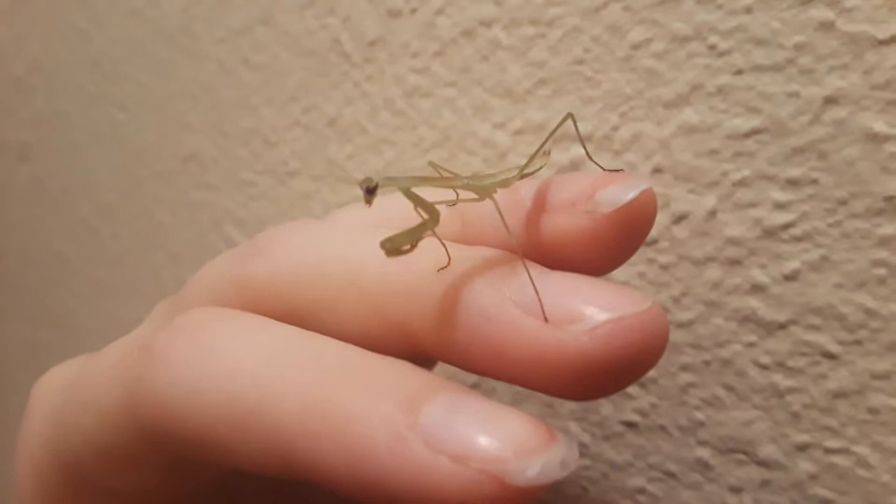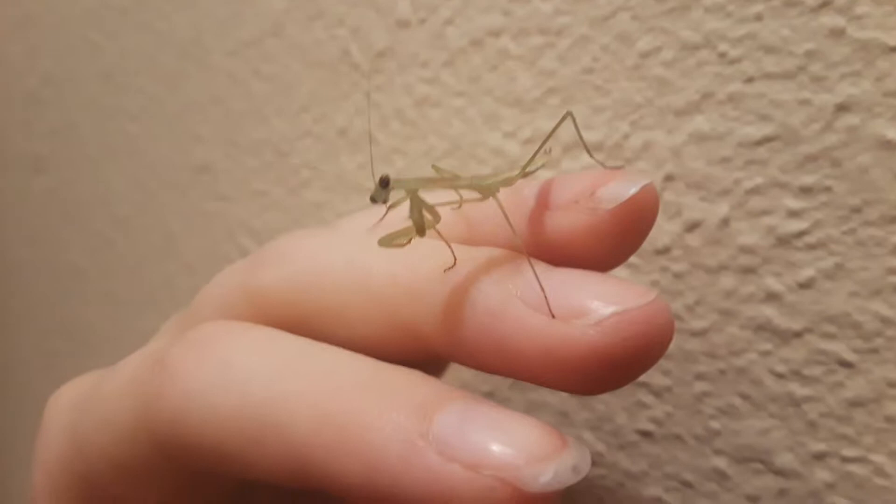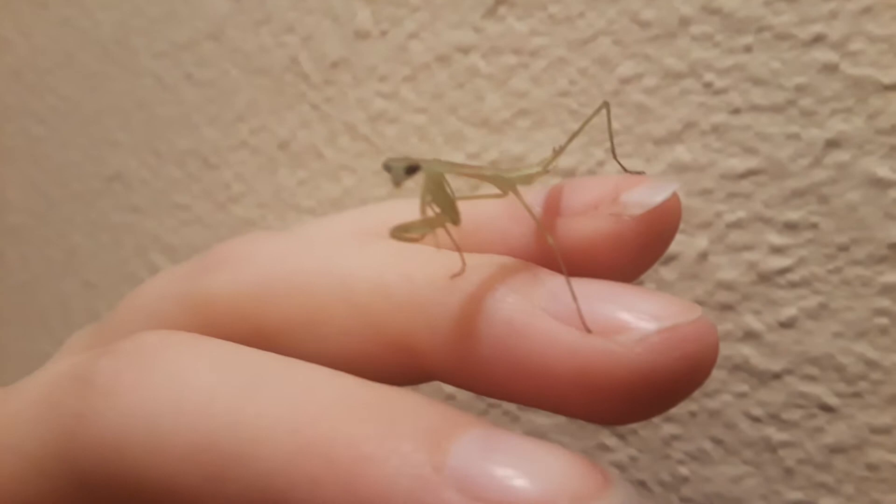So this is Mavis. Misfit? Misfit. So Misfit was the green one, Mavis is the brown one. But look at how big they've gotten already.